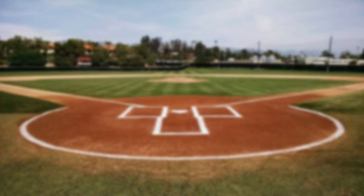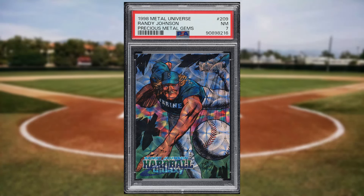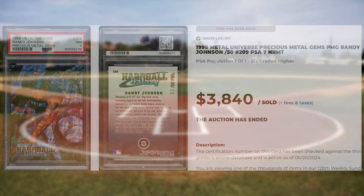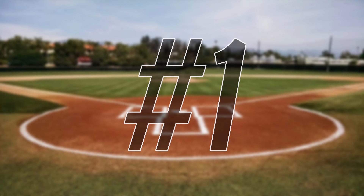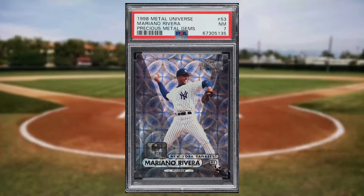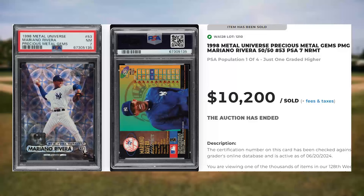Coming in at number 2 is this 1998 Metal Universe Randy Johnson PMG, card number 209. This PMG was in a PSA 7 and it sold for $3,840. Make that back-to-back newcomers to top today's list at number 1, with this 1998 Metal Universe Mariano Rivera PMG, card number 53. This was a PSA 7 and it sold for $10,200.